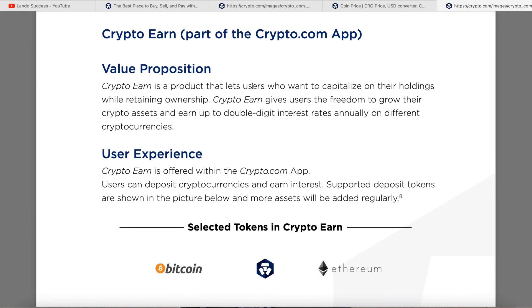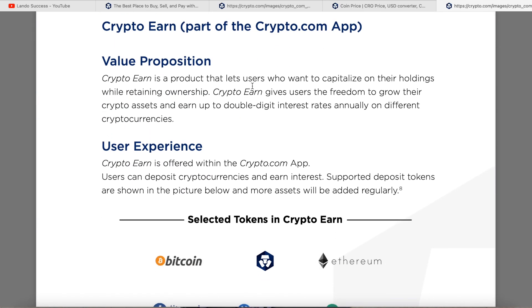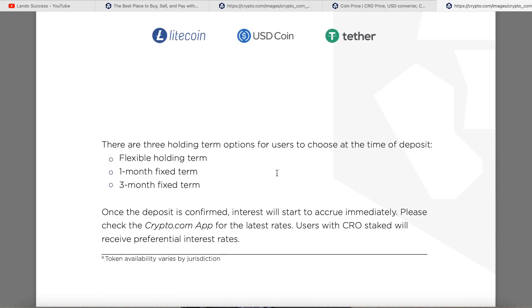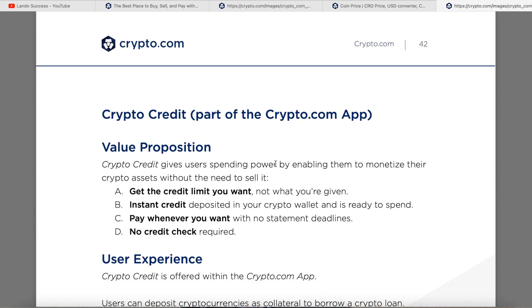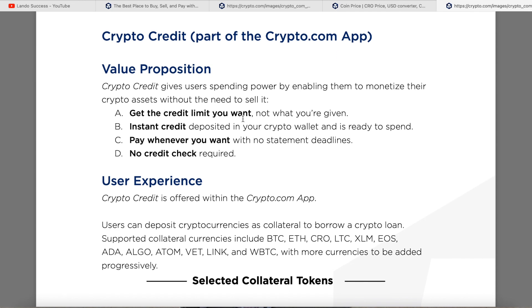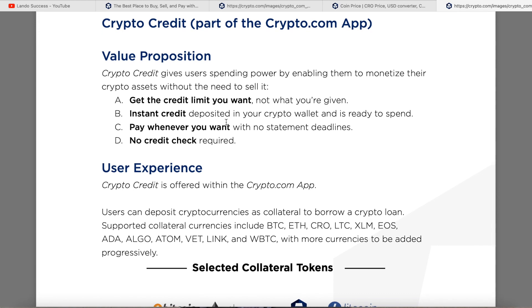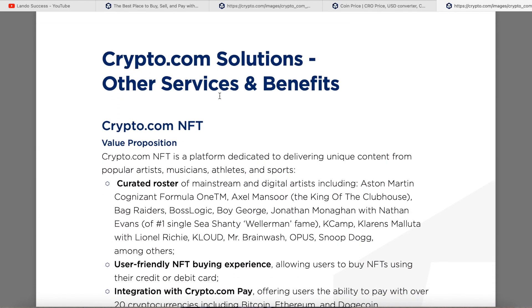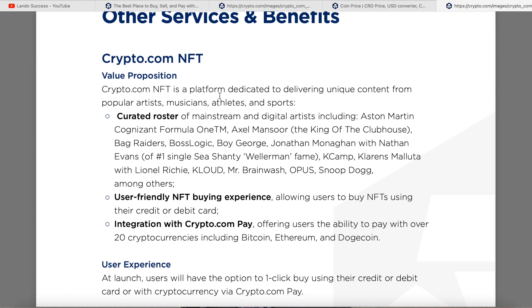Crypto Earn lets you use assets as collateral to get your money back. The Crypto Credit part of the Crypto.com app provides an instant credit limit deposited into your crypto wallet, ready to spend — pay whenever you want, no statements or deadlines, and no credit check required. If you've got the money, they've got you covered.